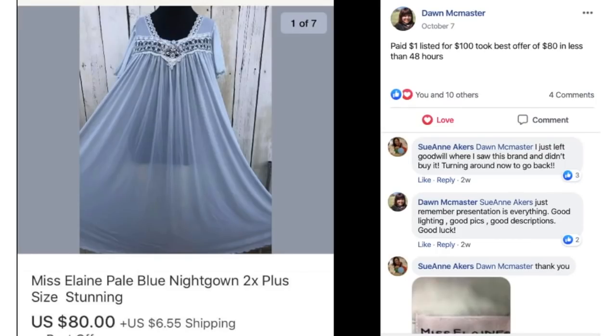Dawn paid $1 for this, listed it for $100, and took best offer of $80 in less than 48 hours. This is a Miss Elaine nightgown size 2X. She does a nice job presenting these with a mannequin against a wood fence background, with the skirt pulled out so you can see it's a full skirt. These vintage nightgowns sell for a lot of money — another section worth checking out.